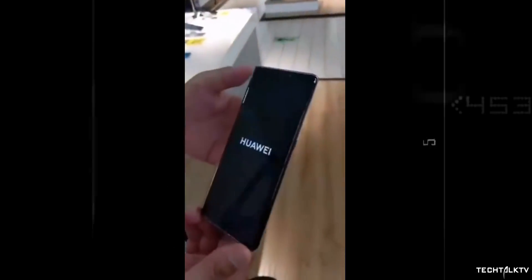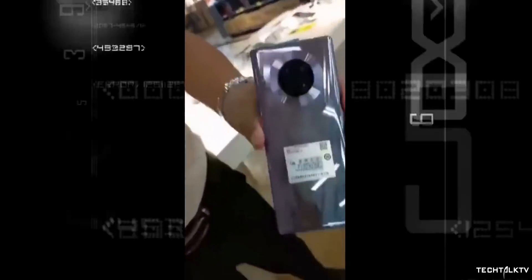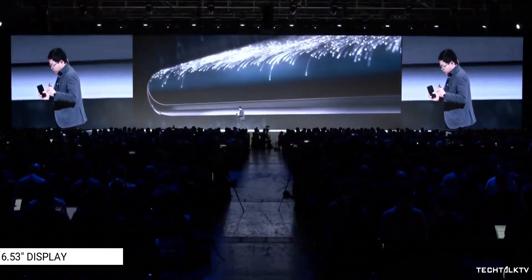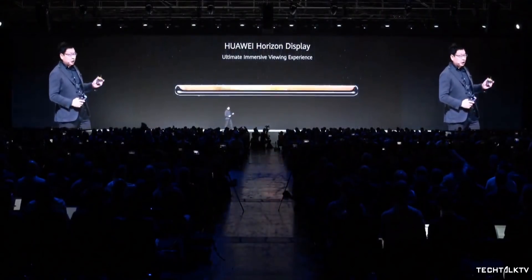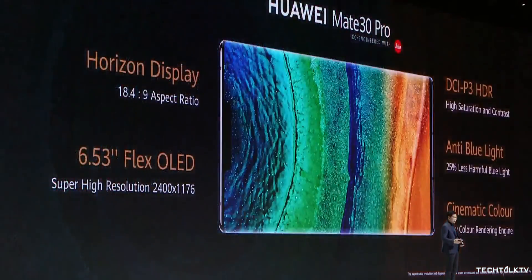The first thing you're going to notice is the display curves on this phone. The Mate 30 Pro has dramatic curves at the sides which bend to an almost 90 degrees. Looks really good but we have to see how this would impact the user experience. It's a 6.53-inch OLED screen with an 18.4 to 9 aspect ratio. There's absolutely no mention of 90Hz refresh rate so I guess the Mate 30 Pro comes with the normal 60Hz display.